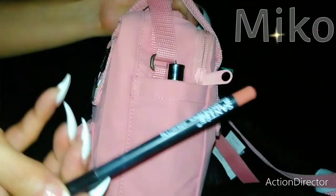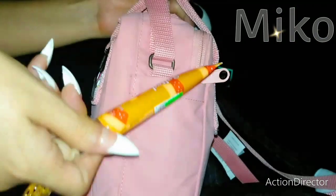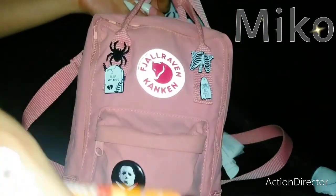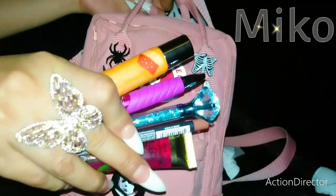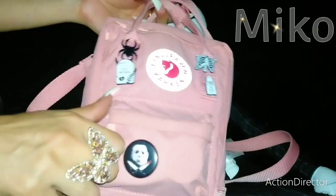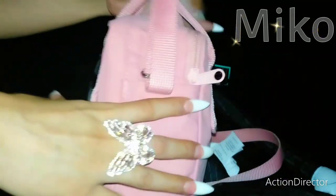In this pocket I have my brown Sante lip liner and then I have my salted caramel lip gloss. So that's what I have on the side pockets. That holds a pretty good amount for just those side pockets, and then in the bottom pocket I have this bag really packed.